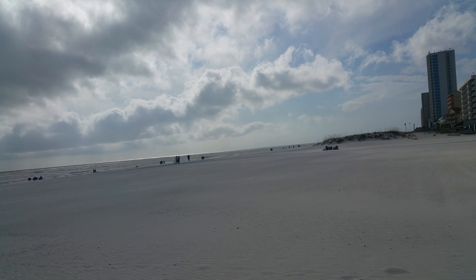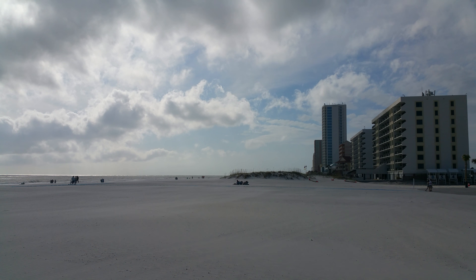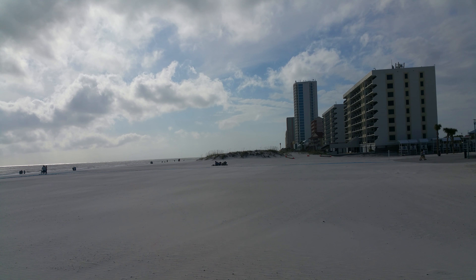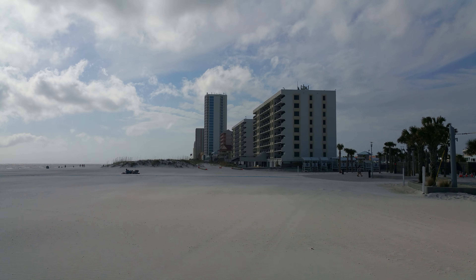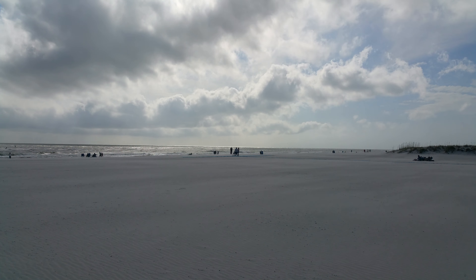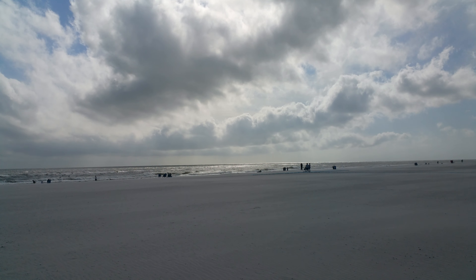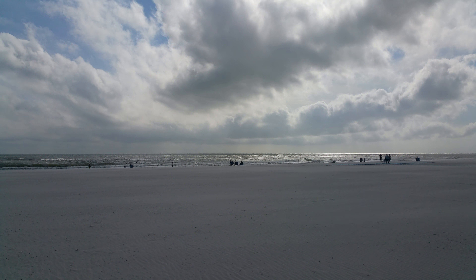Gulf Shores again everybody, and the wind has kind of gotten more steady and picked up a little bit. You can see the pole with the yellow flag on it, and that means we're under caution. One step up is already the red flag, then there is a warning, and double red flag — well, you don't want to be in it.